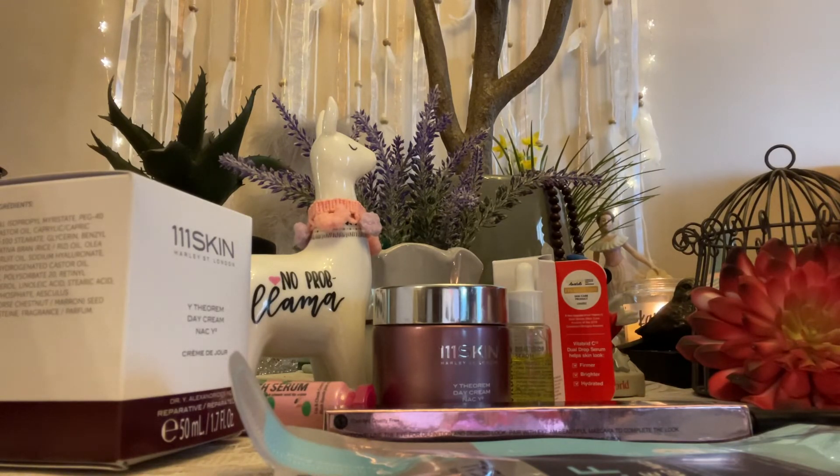Yeah, this is my last Allure box and I don't know if I'm going to get any more boxes, but I'm kind of looking around. I'm waiting for Black Fridays for some really good discounts on a year subscription, but I think I'm over Allure. Thanks for watching.